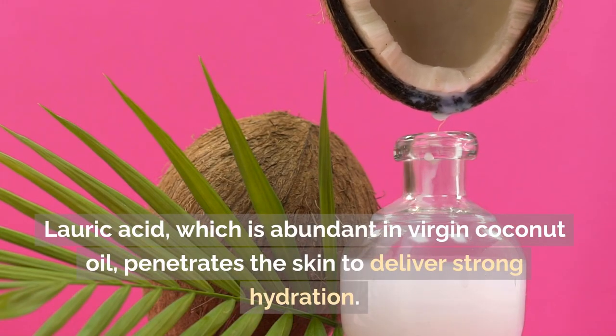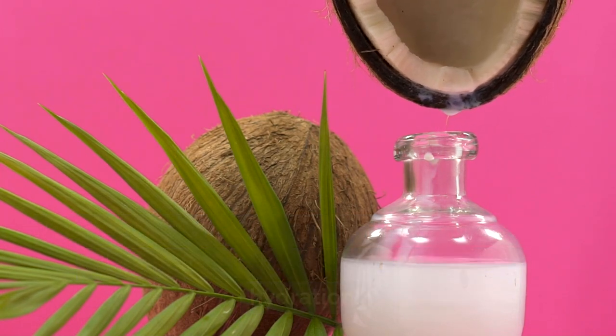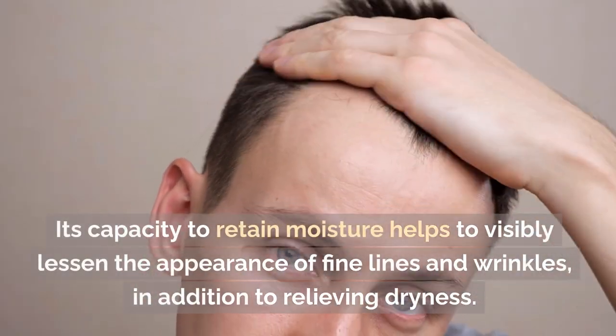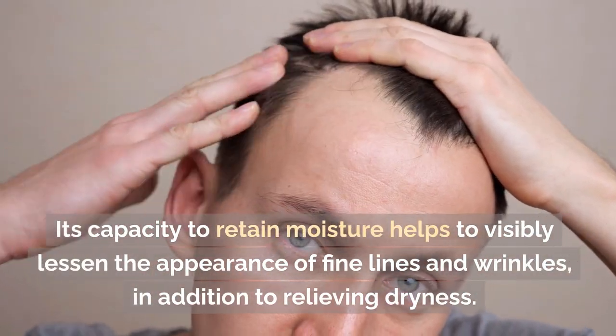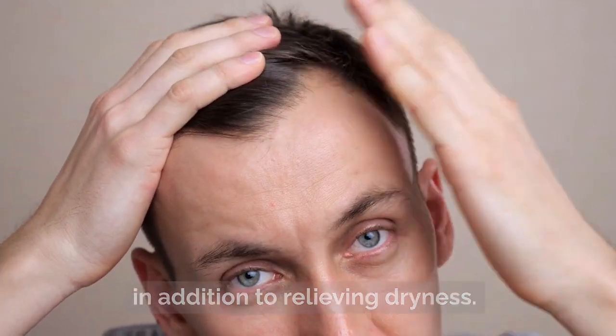Lauric acid, which is abundant in virgin coconut oil, penetrates the skin to deliver strong hydration. It is one of the several fatty acids that this oil is rich in. Its capacity to retain moisture helps to visibly lessen the appearance of fine lines and wrinkles, in addition to relieving dryness.